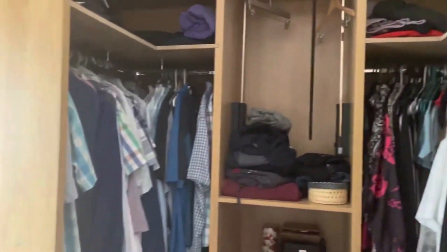And then on the other side is a walk-in dressing room, with a good range of open fitted wardrobe space.